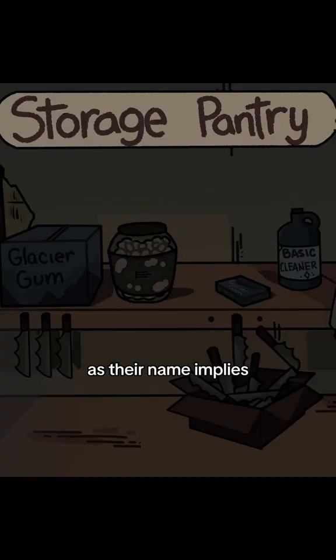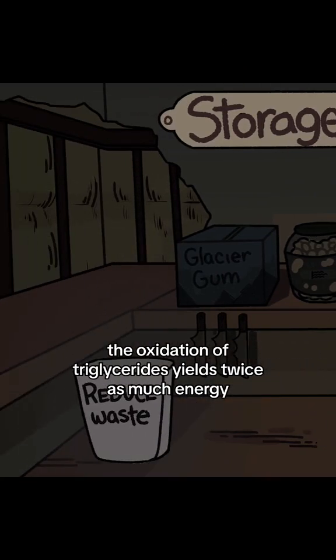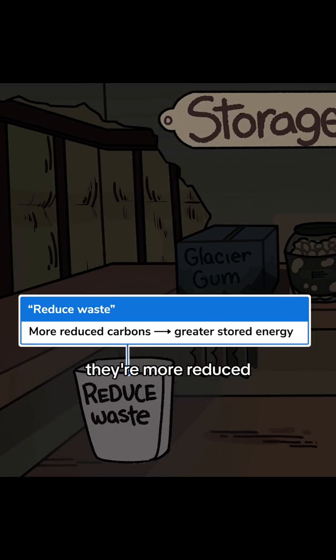Let's learn about storage lipids. As their name implies, storage lipids, otherwise known as triglycerides, function as long-term energy storage. The oxidation of triglycerides yields twice as much energy per gram as carbohydrates. In other words, they're more reduced.